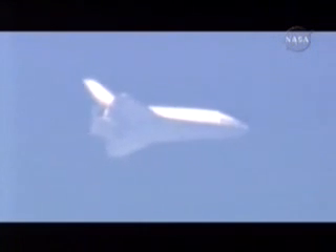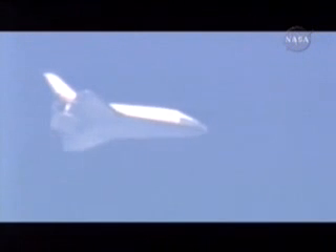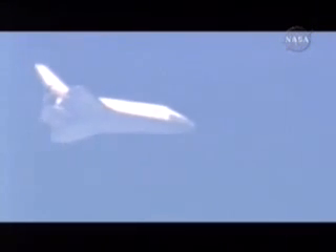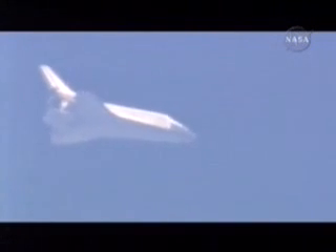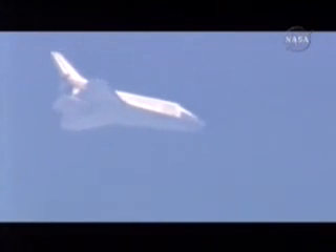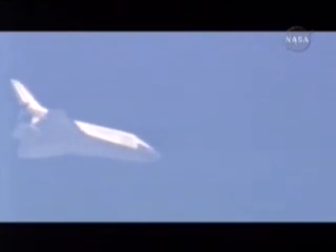No changes to winds or weather. Nominal chute deploy. Copy. Nominal chute deploy.